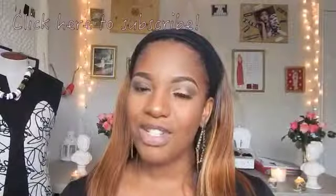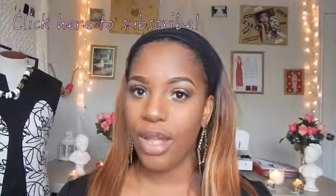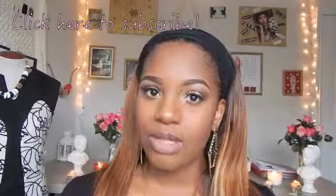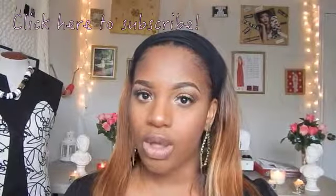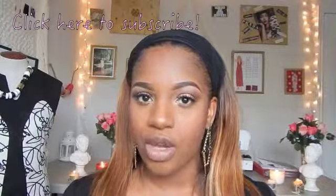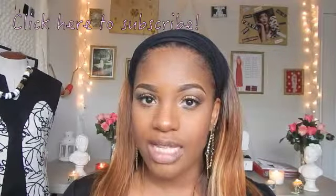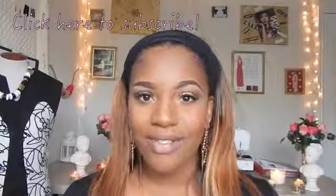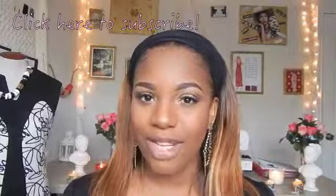I hope you guys enjoyed this video. I kind of wanted to do something different for you guys and I hope you like all the nude shades I showed you — different brands with different price ranges. I will post all the lipsticks and lip pencils below so if you have any questions about names and colors, they'll be there. If you enjoyed this video please give it a thumbs up and don't forget to subscribe. Hope to see you guys in my next video — bye guys!